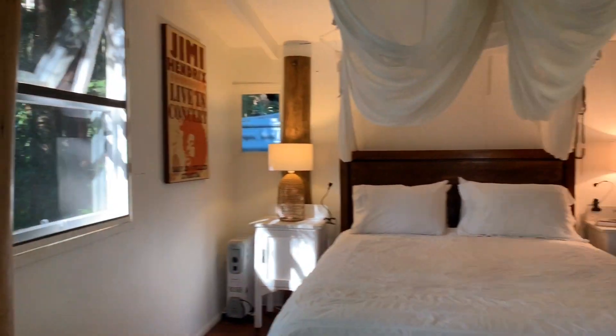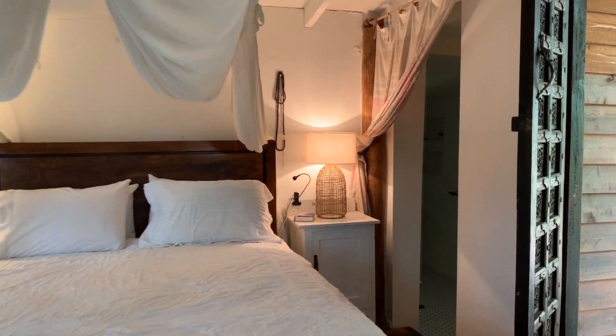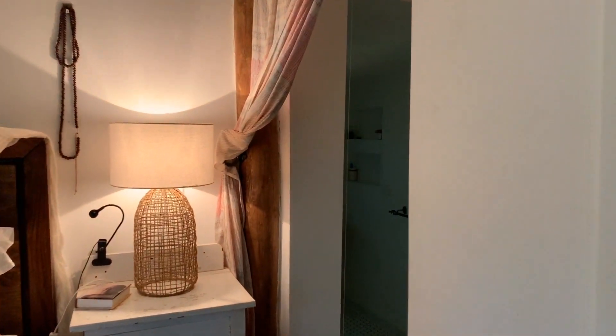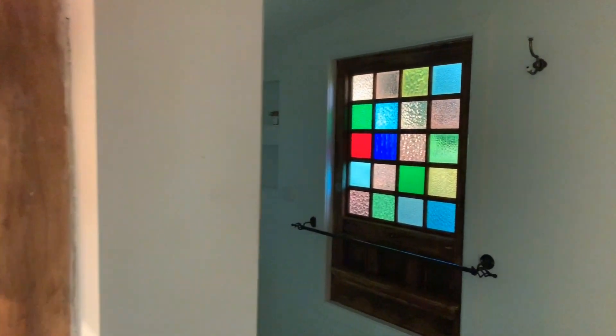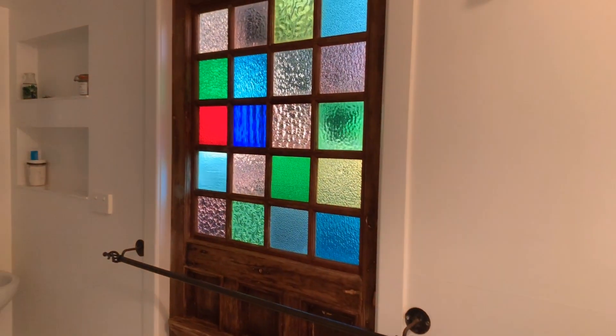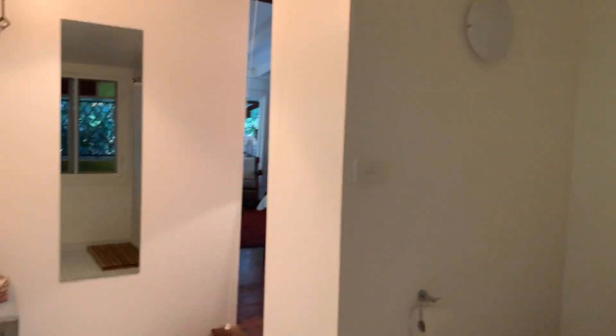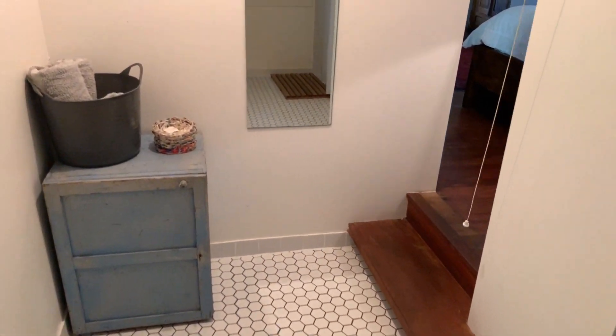The studio has wraparound decks — so cozy. It works very well with Airbnb, and there's a gorgeous stained glass light feature window. Very clean, modern, tip-top shape.